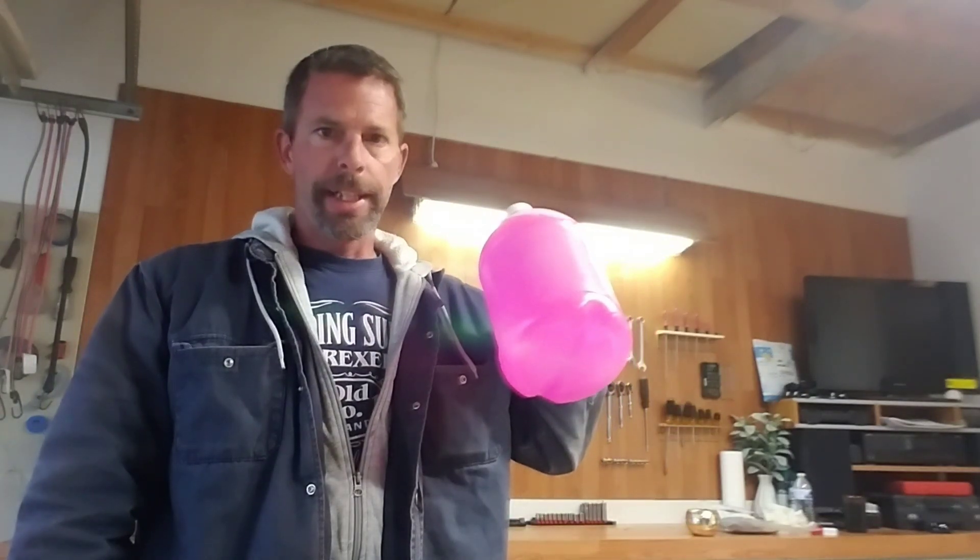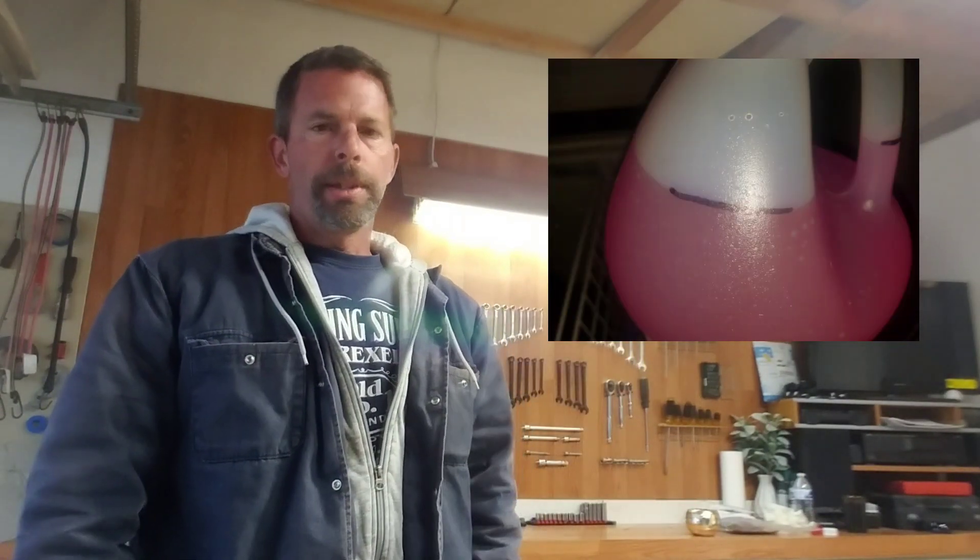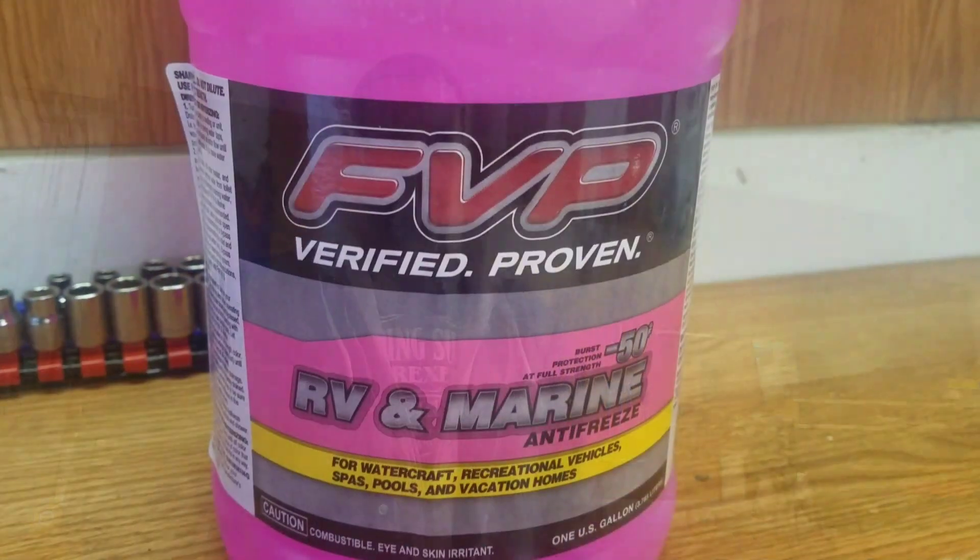Hey, it's Mark again. Welcome back to the channel. I don't know if you saw yesterday — I posted on social media a little experiment I'm doing. So exactly 24 hours ago, I took one of these RV antifreeze bottles, put a line on it, and dropped it in my chest freezer. To the best of my knowledge, my chest freezer at its coldest setting will get to 10 below zero, so let's just assume that's where it's at. Let's go take a look and see what happened.